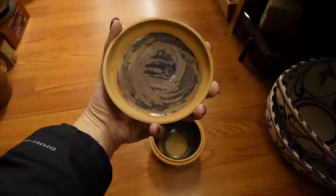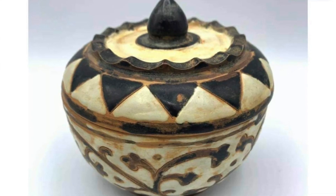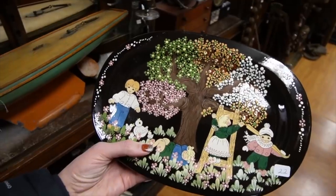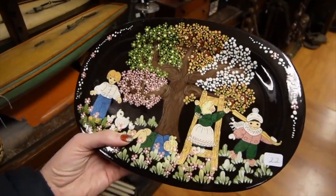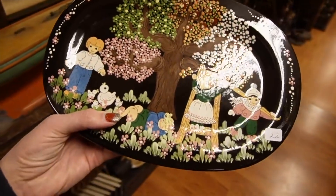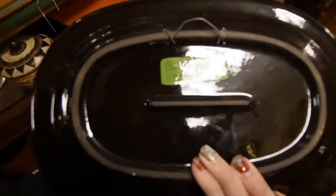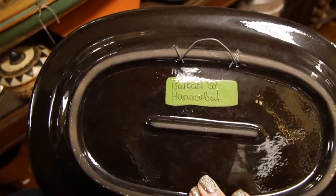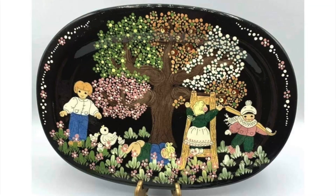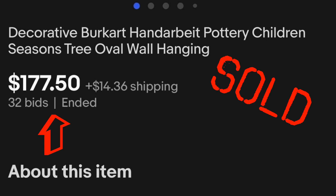This is a nice piece on the $4 shelf. I kind of like the design — there are no markings on the bottom, but aesthetically I find it pleasing. This is a very sweet little platter. It's a little confusing because one child is wearing winter clothes and the apples are on the tree — maybe it represents different seasons. It's marked on the back as Burkhart Handbar, so handmade Burkhart. It's very sweet, kind of reminds me of the 1980s. I've never come across anything like this before, and I think it's nicely made, so we'll take this with us.